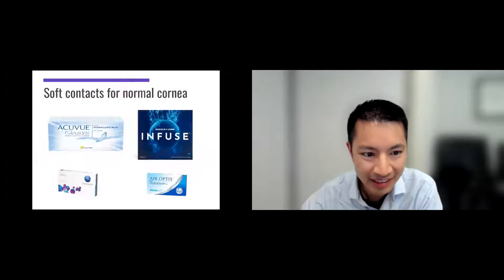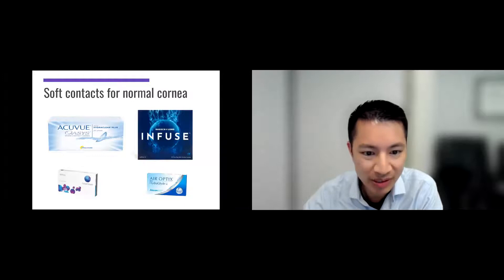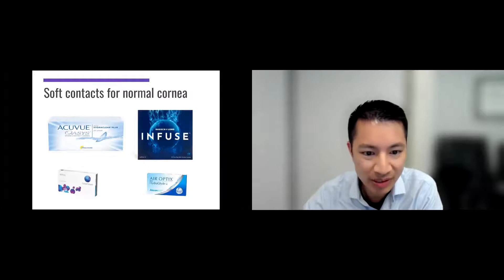You might've heard of normal soft contact lenses for normal corneas — commercial brands like Acuvue, Biofinity, and similar. But patients with keratoconus usually require more than just the run-of-the-mill soft contact lenses. For instance, on a normal cornea a soft contact lens would fit just fine, but a patient with keratoconus has a differently shaped cornea. The soft contact lens might not fit as well. It also doesn't have that rigid front surface to help resurface the shape of the eye, so patients still get a lot of aberrations — glare at night, blurred vision at all distances, et cetera.